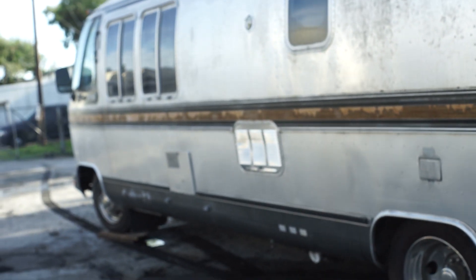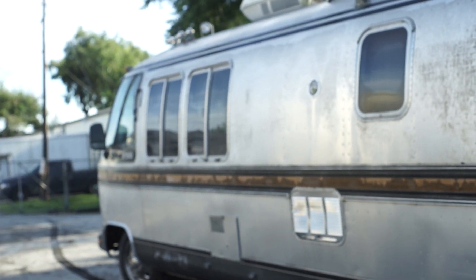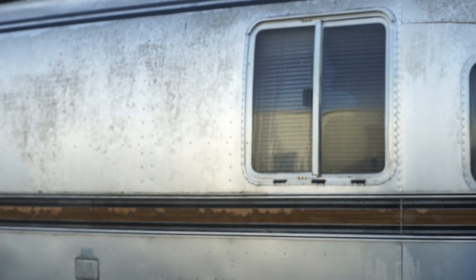Isn't that a cool looking motorhome? I get a lot of these. People call all the time saying they've got a motorhome in their backyard they want to get rid of, and they keep wanting me to buy these things to sell them.